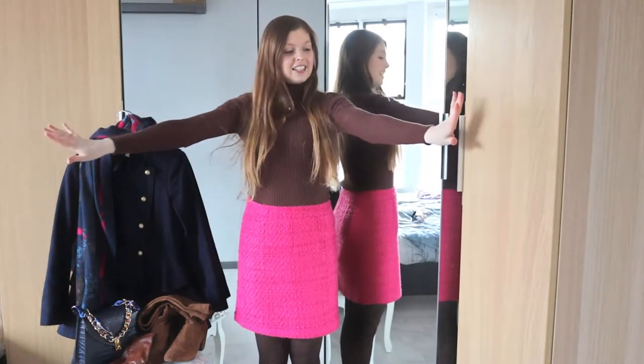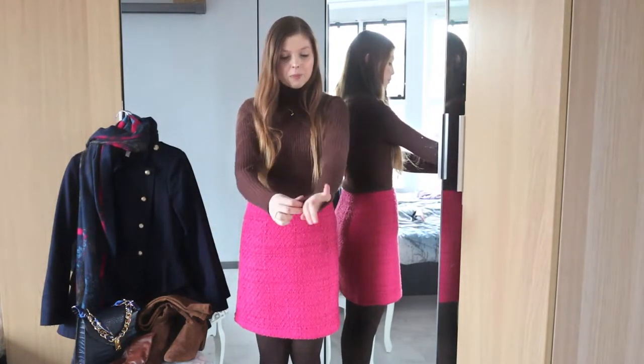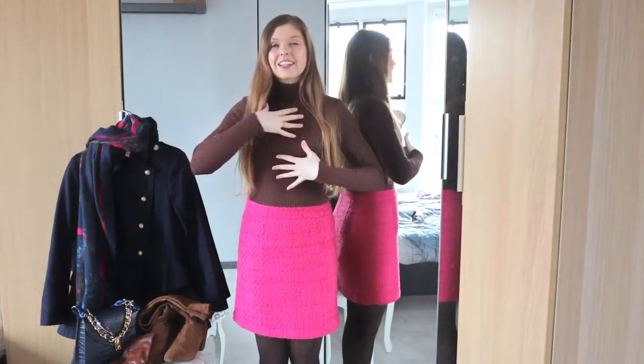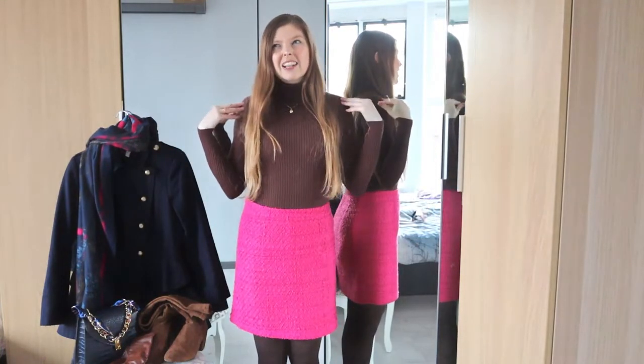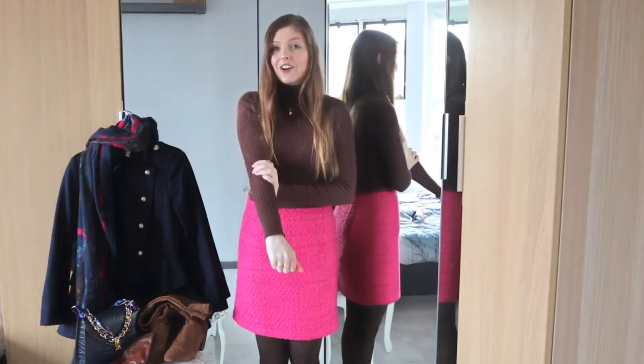So this is a lovely little turtleneck top. This is from Stradivarius — I'm not sure if they still sell it, I bought it on ASOS. It has a really lovely little cable knit pattern. I've been wearing it loads; it's from last year I think. I just really like it and I hope it will stay in my closet for a couple more years because this will never go out of style.